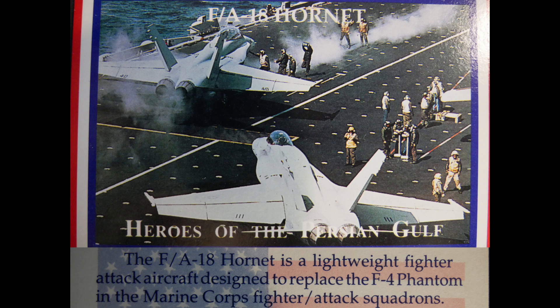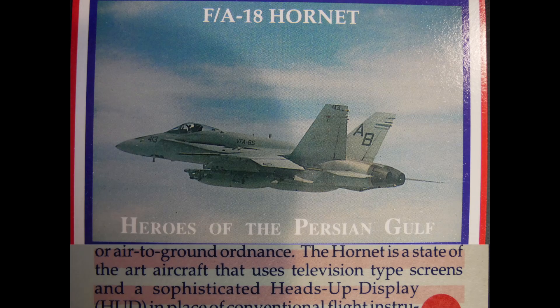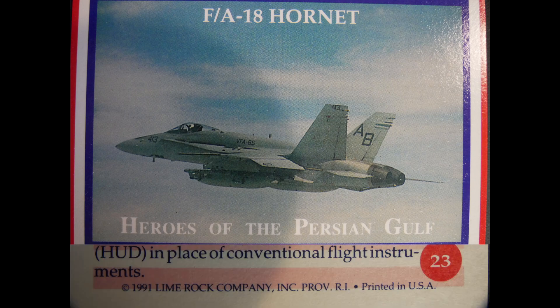The F/A-18 Hornet is a lightweight fighter attack aircraft designed to replace the F-4 Phantom in Marine Corps fighter attack squadrons. The Hornet is a twin-engine, single-piloted supersonic aircraft which, depending on the mission, can be equipped with a full range of air-to-air or air-to-ground ordnance. It is a state-of-the-art aircraft using television-type screens and a sophisticated heads-up display in place of conventional flight instruments.